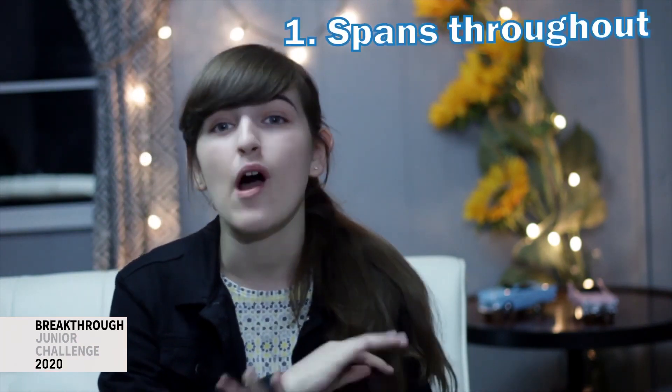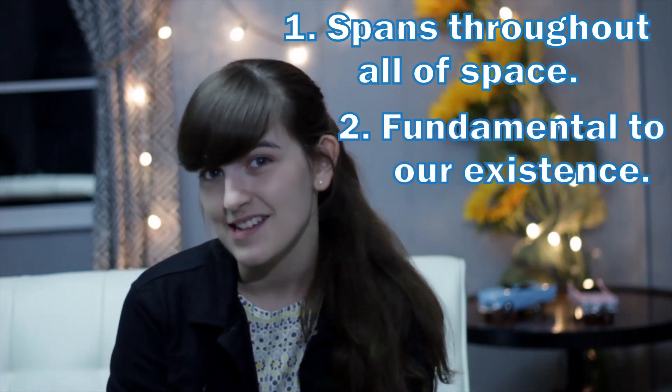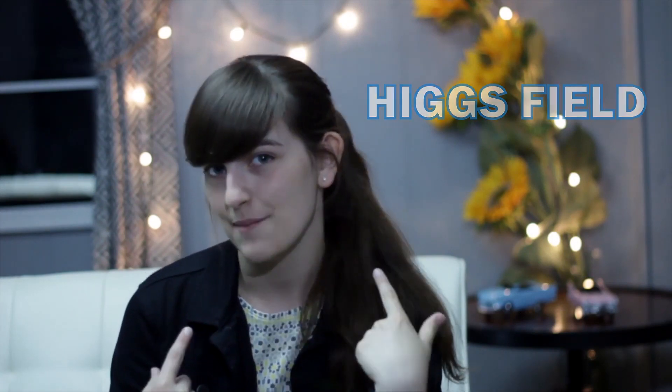Let's play a game! I'll describe a major scientific discovery and you try to guess what it is. Ready? This thing spans throughout all of space, is fundamental to our existence, and was only discovered within the last decade. Any guesses? If you guessed the Higgs field, then you'd be right. If not, then let me explain.